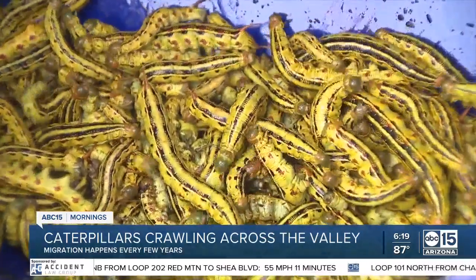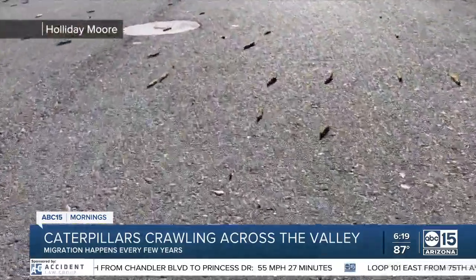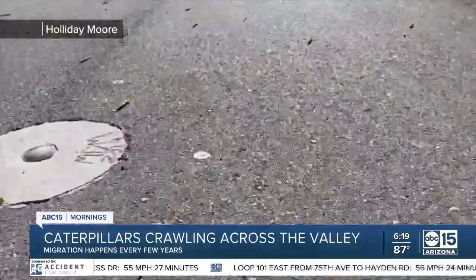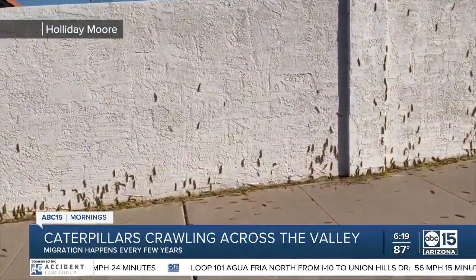A couple of neighbors were trying their best to keep the bugs out of the garden and others were trying to keep them from falling into the pool. Viewers also sent us video of them taking over the streets or crawling up walls. They definitely had some questions like, where did they come from and what are they doing?